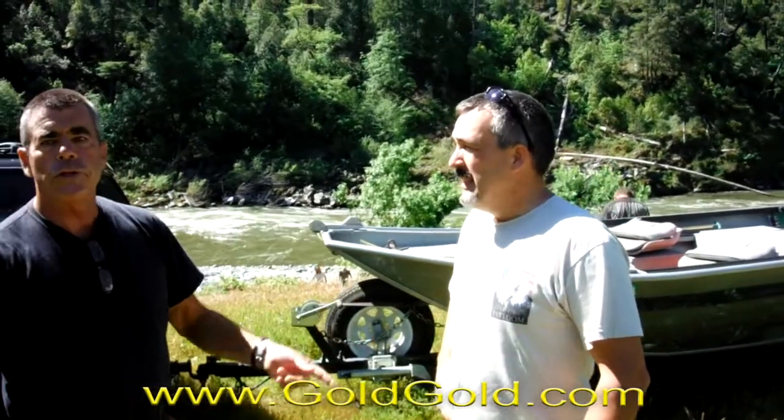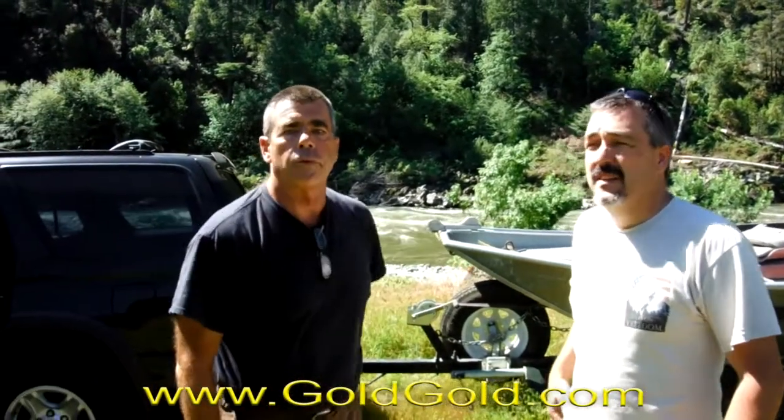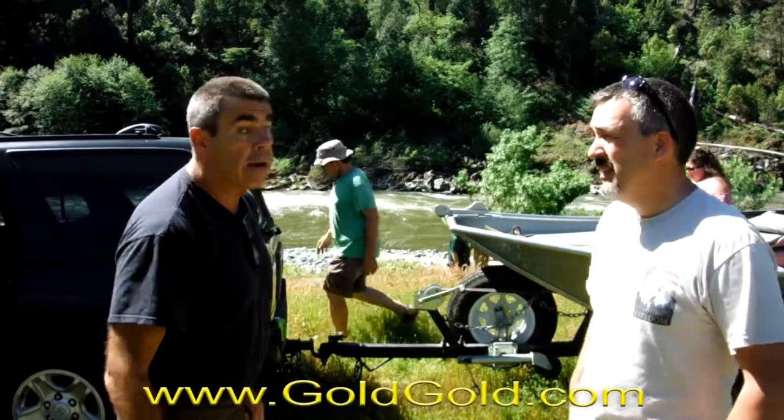This is Cliff Lidecker. He's the engineer who worked out our gravity flow system last year after we tried everything. He came down and dialed it right in. And now we're about a mile downriver at Wingate.